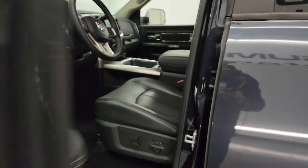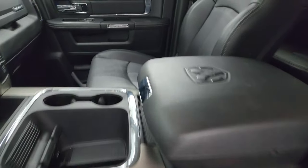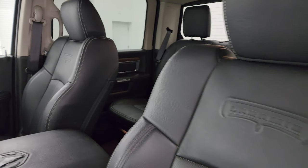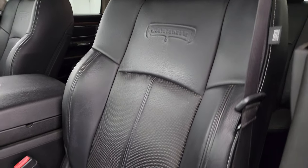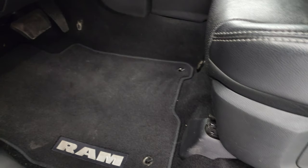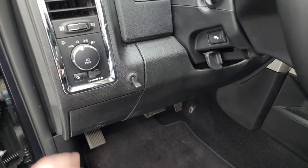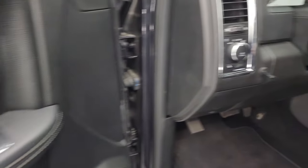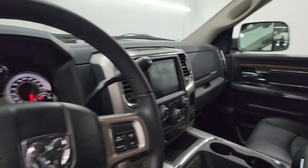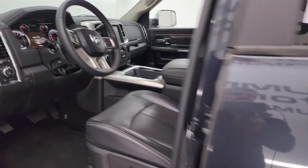Inside, the Laramie package gives you the black leather bucket seats — no rips or tears, they're in really nice shape. Smells clean inside this truck. You get the Laramie embossed into the backrest, memory driver's seat, and factory floor mats. Both front seats are heated and cooled. You also have auto headlamps, power pedals, power windows, locks and mirrors, and these mirrors do power fold in. I always like showing both sides so that you know both sides are working properly.